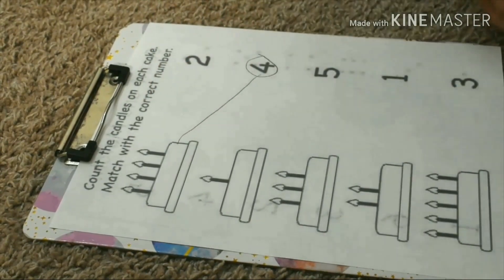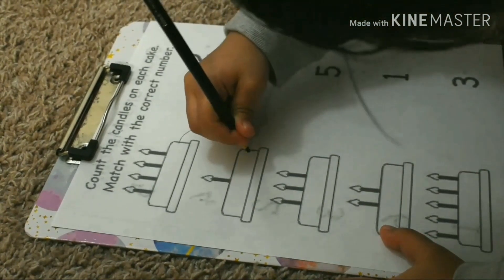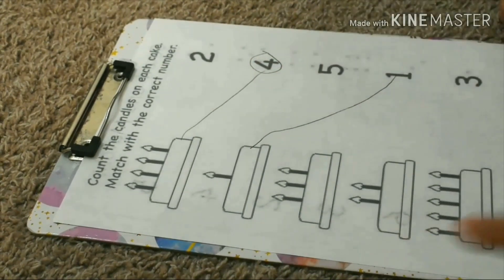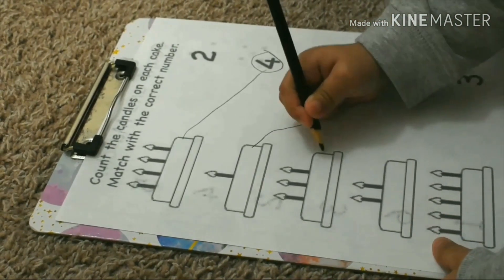Gogo will do that. Next one you will do. How many candles? One. Connect them. Where is one? Next one. One, two. This one. One, three. One, two, three. Yes.